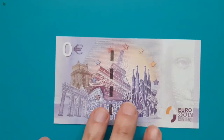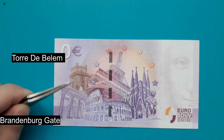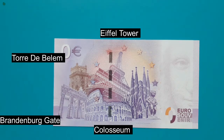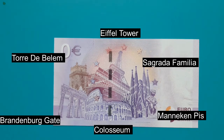On the back, I have 6 important places across Europe, like the Brandenburg Gate in Germany, Torre de Belém in Portugal, the Coliseum in Italy, the Eiffel Tower in France, the Sagrada Familia in Spain, and the Manneken Pis in Belgium.